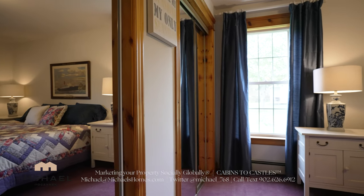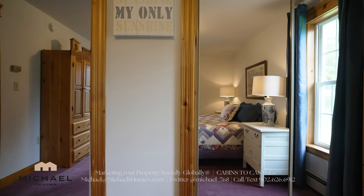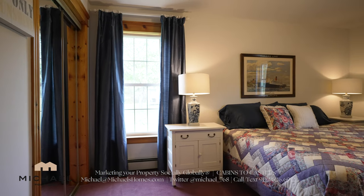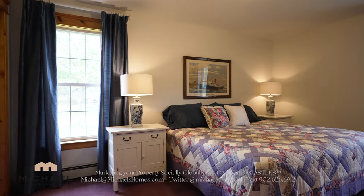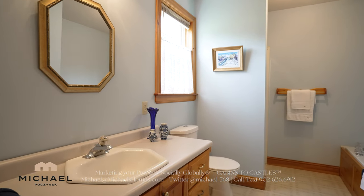The master bedroom features two double closets with mirrored doors to my left. It offers a level of tranquility — you can see the little dollhouse shed there through that window and the backyard from the window coming up. The ensuite bathroom is behind this cabinet on my right.